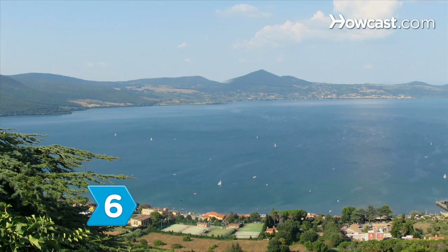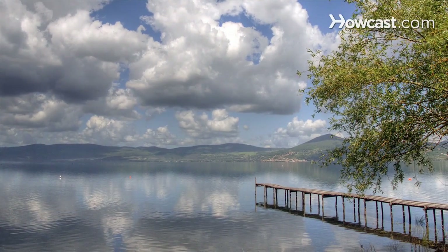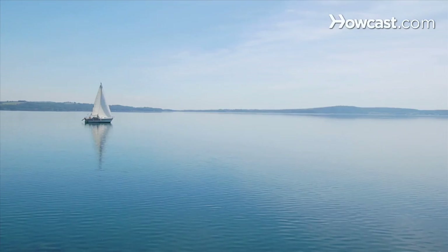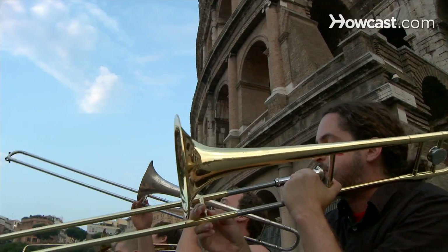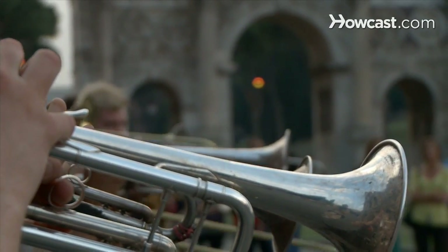Step 6: If you're visiting in warm weather, take a day trip to Lake Bracciano, about 25 miles northwest of Rome. It offers sandy beaches, seafood restaurants, windsurfing, and sailing. Back in the Eternal City, check local listings for open-air cinema and music festivals throughout the summer.